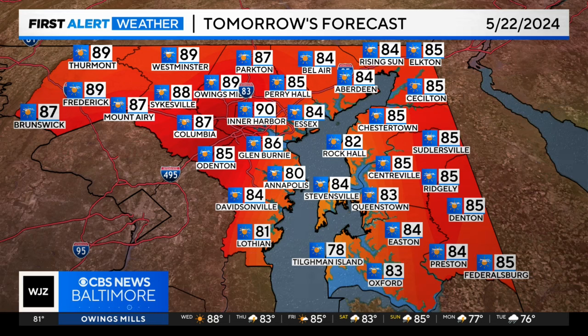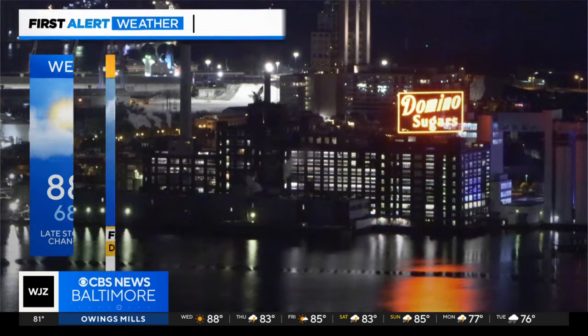High temperatures across the area tomorrow: mid to upper 80s to near 90 degrees, getting up to around 90 for the Inner Harbor, 89 in Owings Mills, Easton at 84, Denton at 85 degrees, and Frederick and Thurmont getting up to 89 degrees as well.